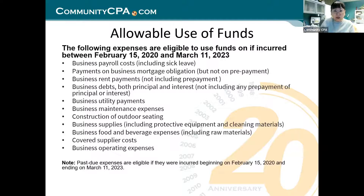Business payroll costs, including sick leave — if you as an employer pay for sick leave when your staff is sick, that is included. Payments on business mortgage obligations, including both loan principal and interest. Business rent payments. Business debt — both principal and interest — which could include your current capital funds or line of credit. Business utility payments. Business maintenance expenses.